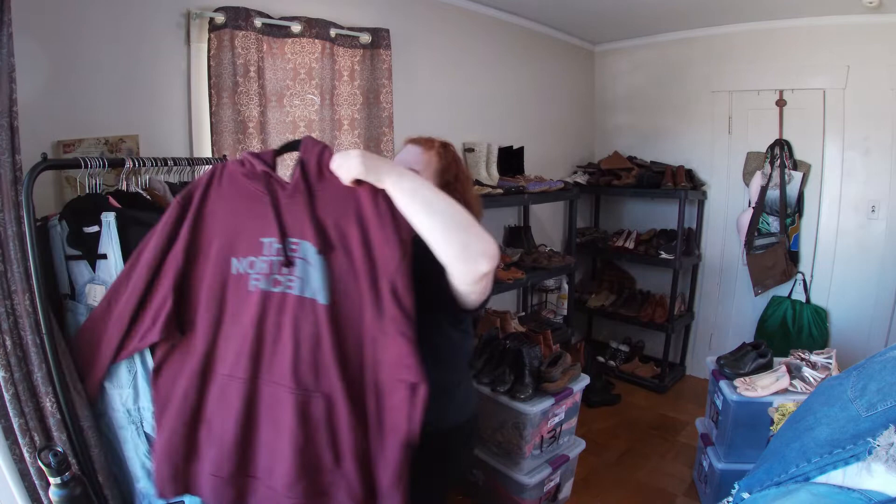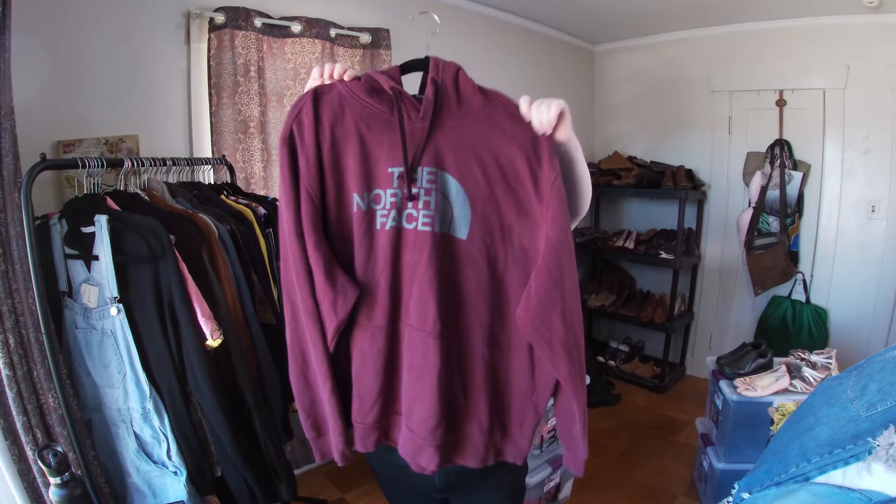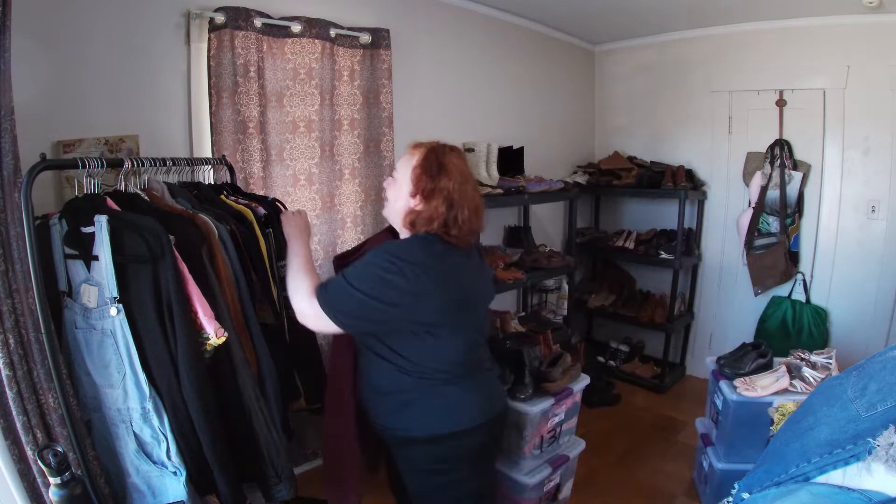My friend gave me this North Face and was like 'you want it?' And of course I do. I think I might tie-dye distress this — I just think it would turn out really well. I'm going to do it regardless, but tell me what you would do with it anyway.